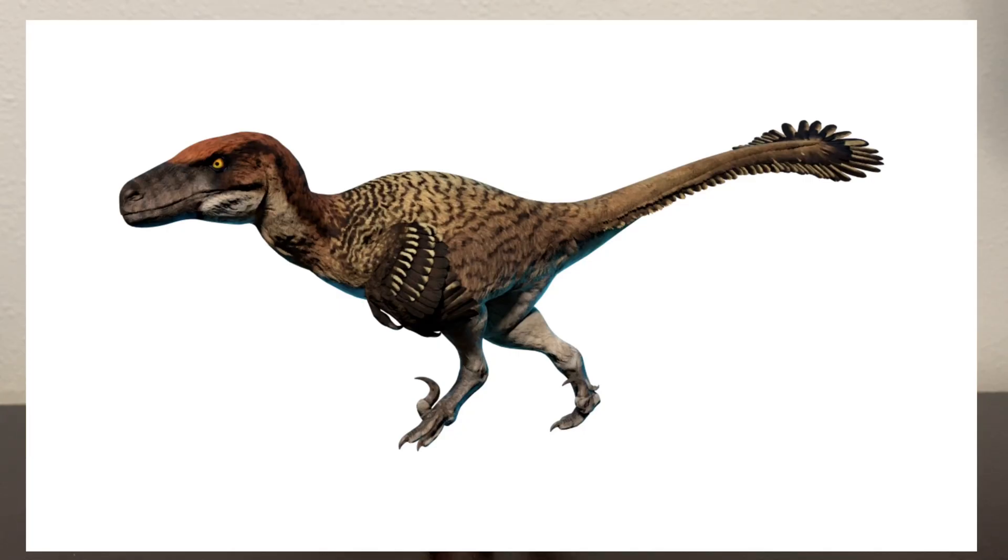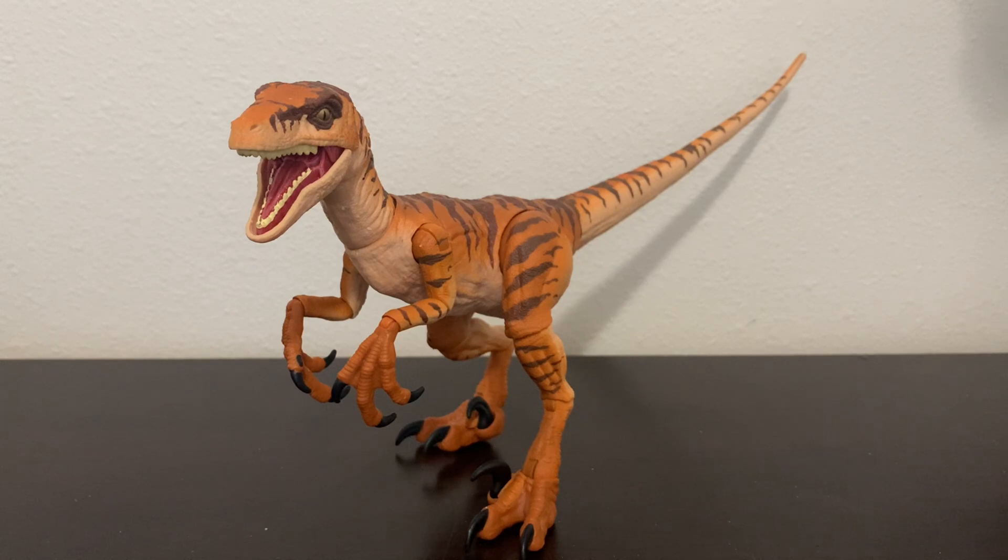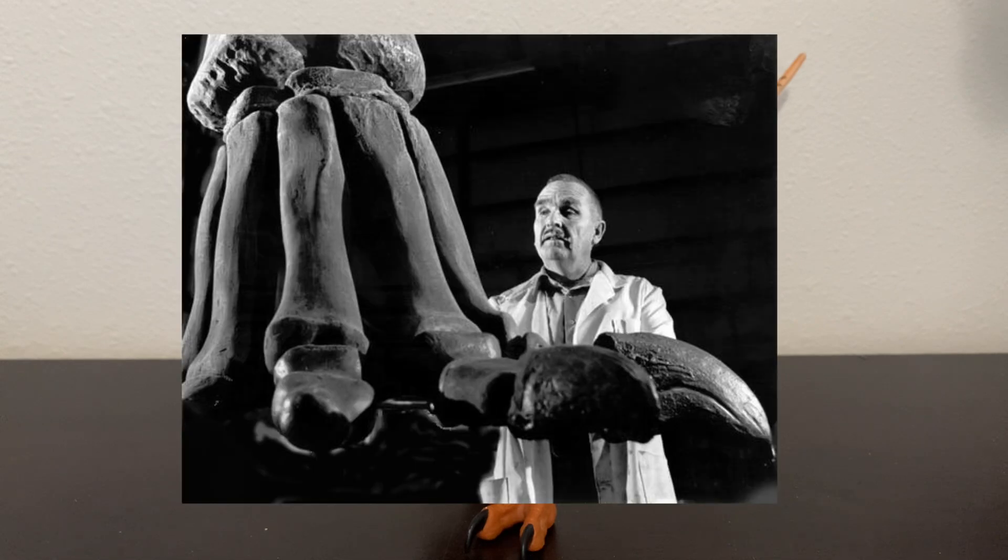Utahraptor was a large dromaeosaurid theropod dinosaur that lived during the early Cretaceous period in what is now the United States, in the state of Utah, from 135 million years ago until 130 million years ago. The first fossils of Utahraptor were discovered in 1975 by Jim Jensen.